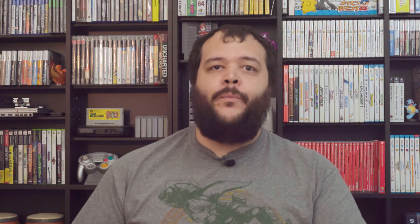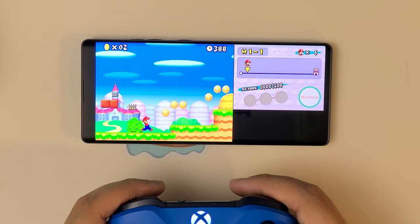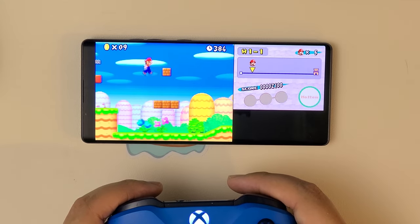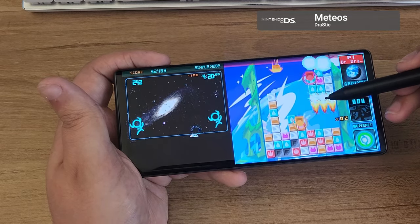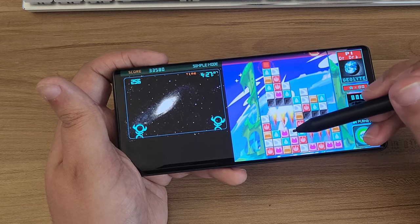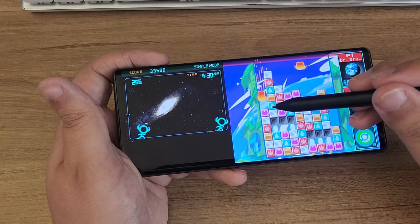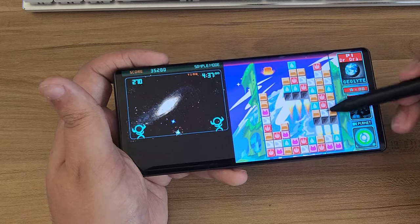That segues into one of my disappointments regarding emulation. If you've been staring at the Wing thinking this would be really cool to use for DS emulation, I'm going to have to disappoint you. This is honestly the first dual-screen phone in my collection that I couldn't recommend for DS emulation, because Drastic doesn't span across screens. That essentially means you'll be limited to stretching gameplay over the upper display like a regular single-screen slab phone. You might as well just buy a cheaper Note 10 Plus at that point.